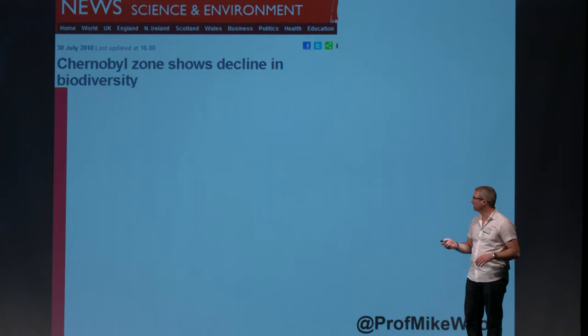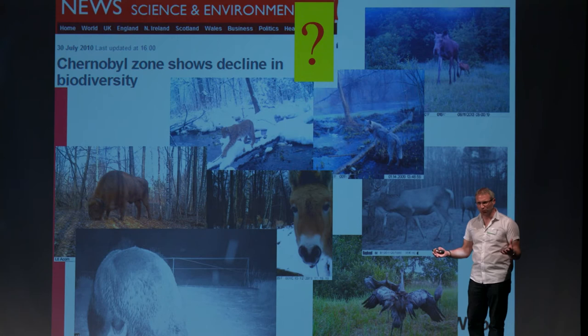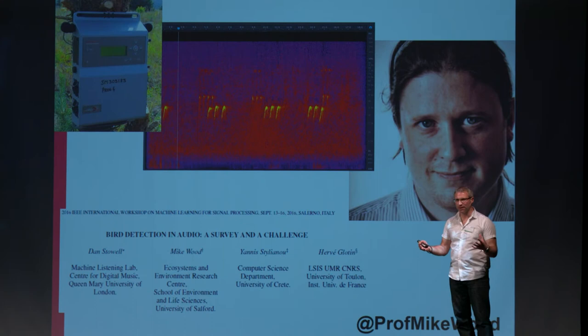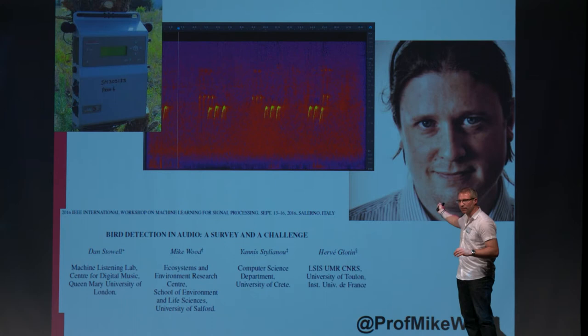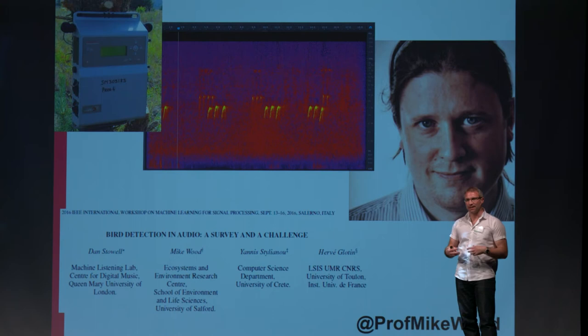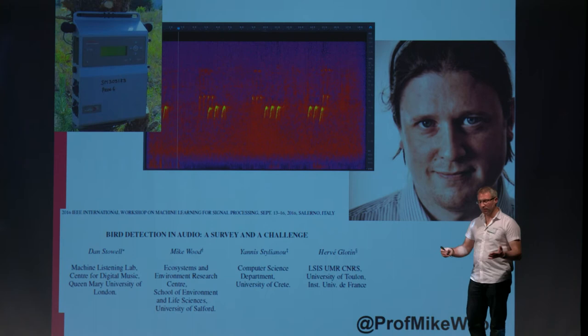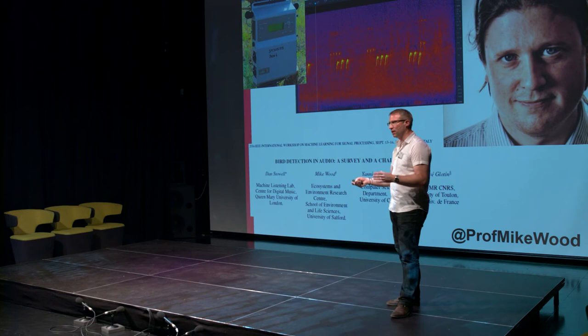So when you see a headline like 'Chernobyl zone shows decline in biodiversity' and then you see the images that come out of the cameras, you've got to ask whether that's really the case. Biodiversity isn't just about large mammals — it's about the diversity of life that's present. We've been working at Salford with Paul Kendrick, a specialist in acoustics. Through our work together we've actually been capturing the Chernobyl soundscape and using that to analyse a broader view of faunal diversity, because we don't just capture the sounds of large mammals — we capture the sounds of birds, insects, and vocalising amphibians. All of these give us a much more complete picture of the faunal diversity present.